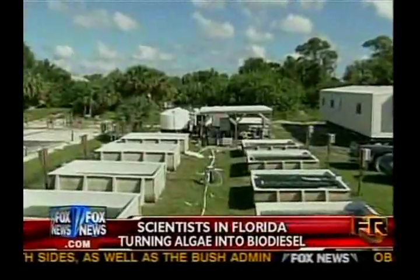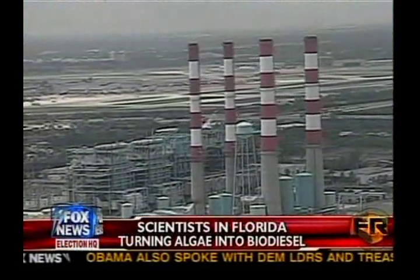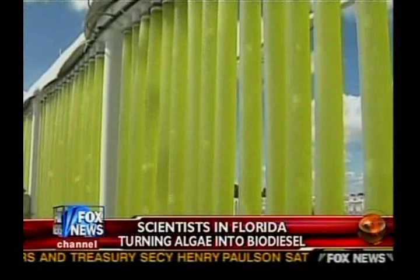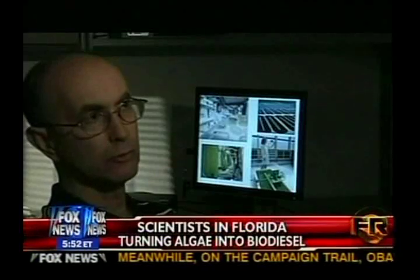Growing algae requires three things: sunlight, water, and environmentally unfriendly carbon dioxide — a greenhouse gas put out by power plants, refineries, anything with a smokestack. Energy experts say chemically altered algae consumes twice its weight in CO2 waste.